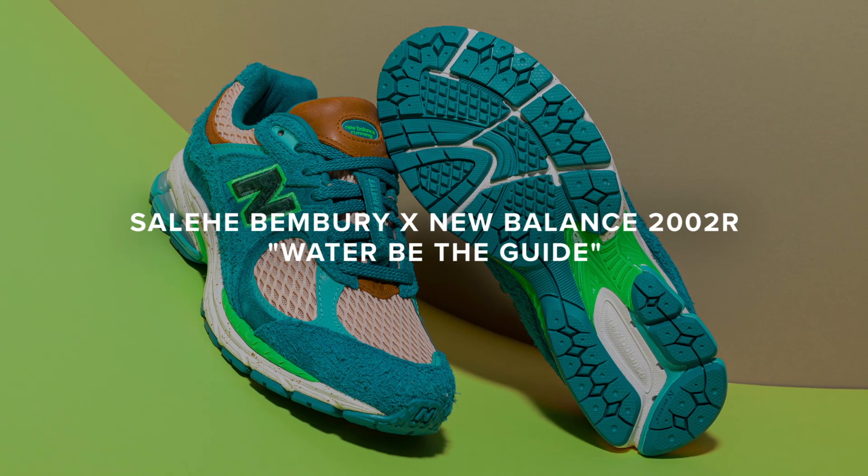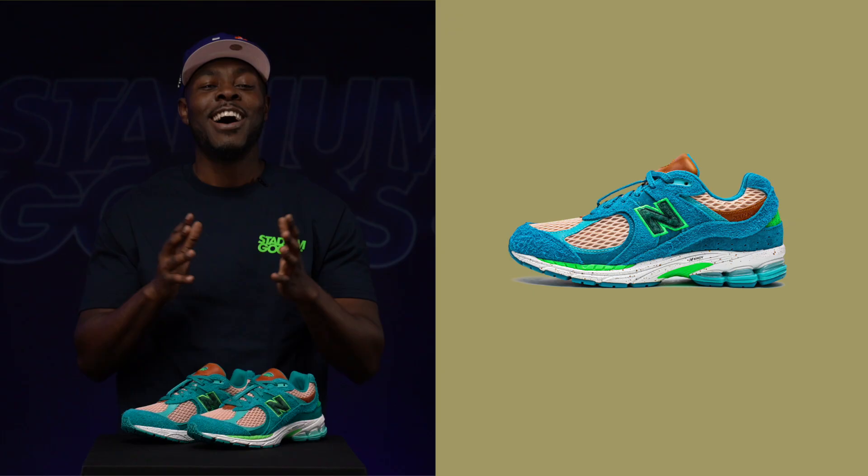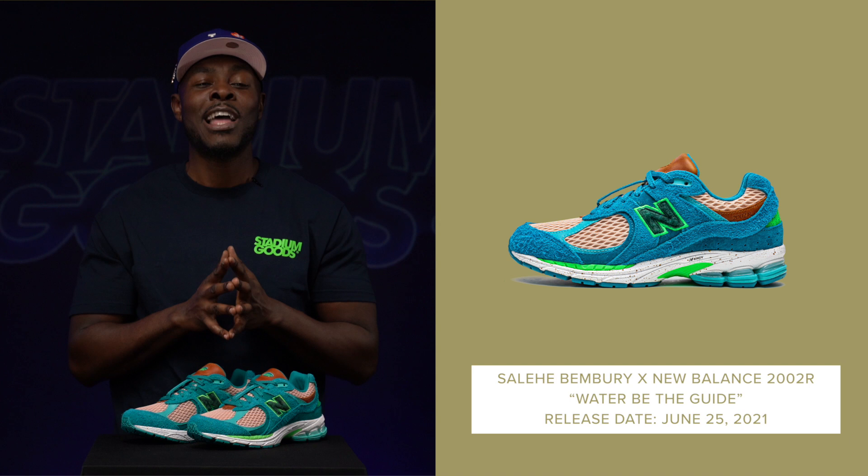Another collaborator who's been putting out hits for New Balance all of 2021 is Salehe Bembury. This is his second colorway of the 2002R, and this one is obviously inspired by life — which is water.